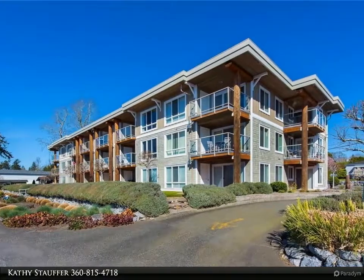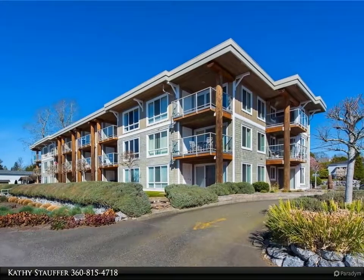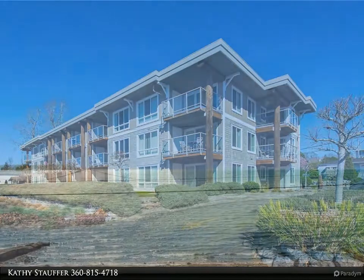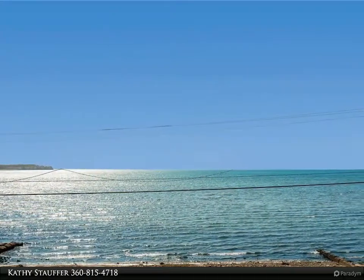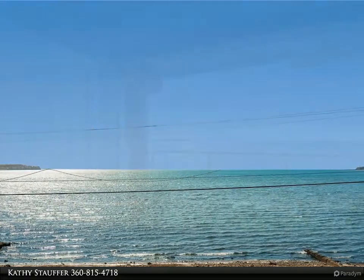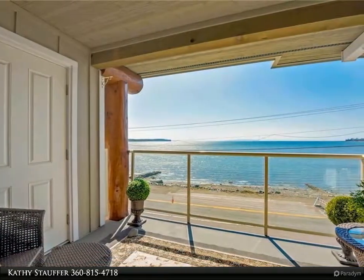This waterfront condo is perfect for a weekend getaway or the ultimate downsize. Premier third-story unit at the Sands in Birch Bay has the ideal sunset view. A cozy fireplace and private deck provide great use of space and make it ideal for beach living.